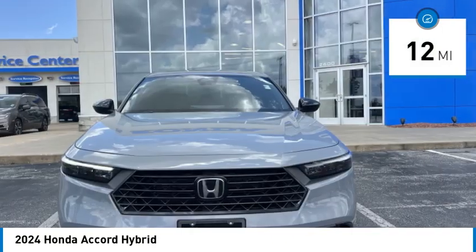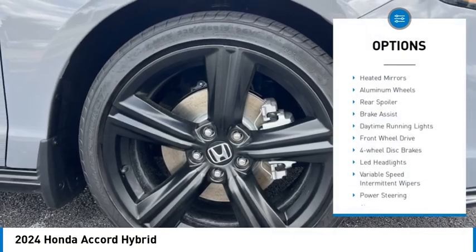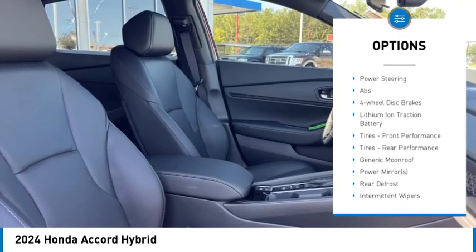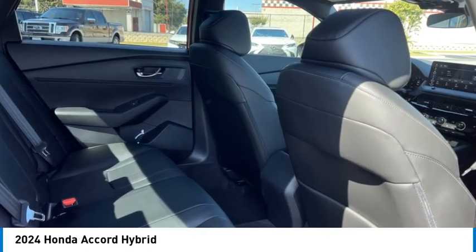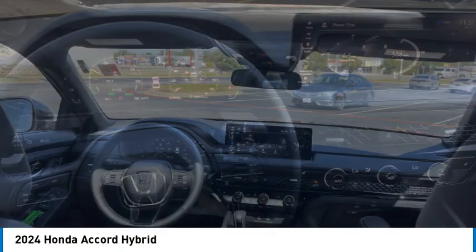This vehicle has less than 100 miles. Here are some of this vehicle's great options: moonroof, heated mirrors, aluminum wheels, rear spoiler, brake assist, daytime running lights, front-wheel drive, four-wheel disc brakes, LED headlights, and variable speed intermittent wipers.